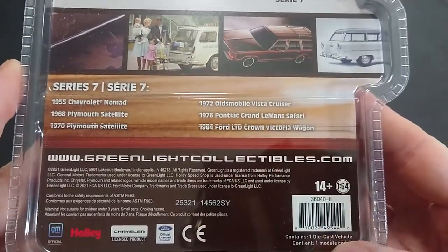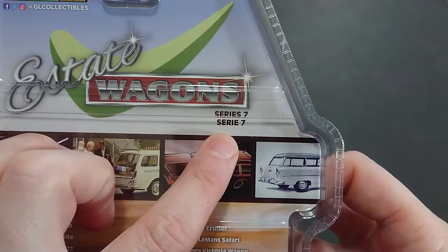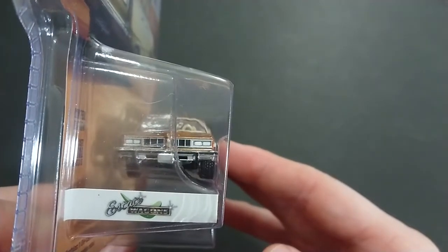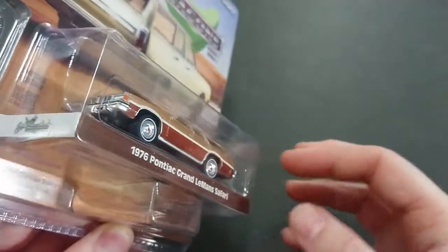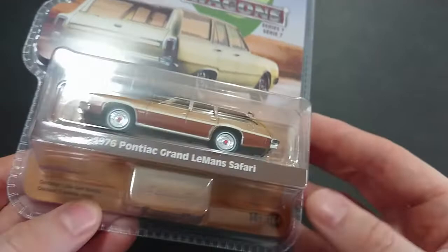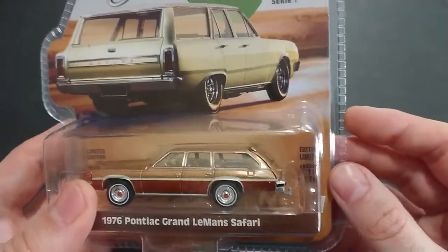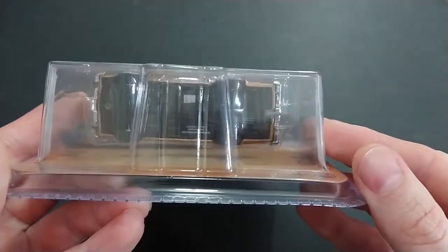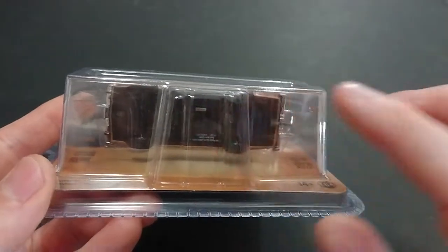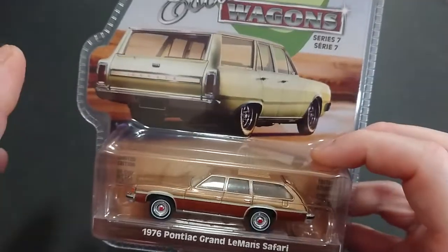The package is 14-plus, 164 pieces, contains one vehicle. The back is exactly identical to the previous one. This is Series 7 — I don't remember seeing very many of the other series. The front of the vehicle looks pretty evenly done. They mention the limited edition die-cast metal chassis, die-cast vehicle, 14-plus, 164, and limited edition again. They have a sticker in the middle rather than printing with white ink.